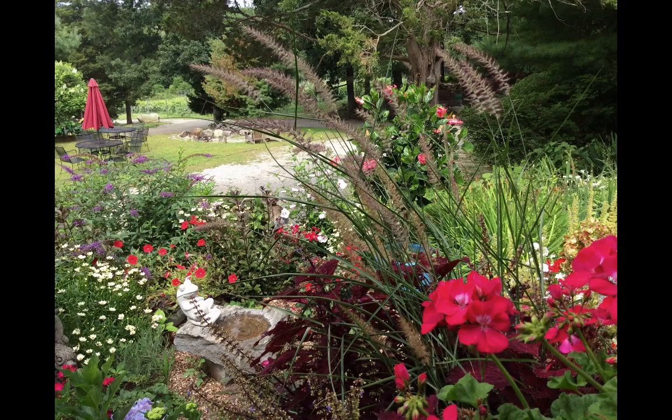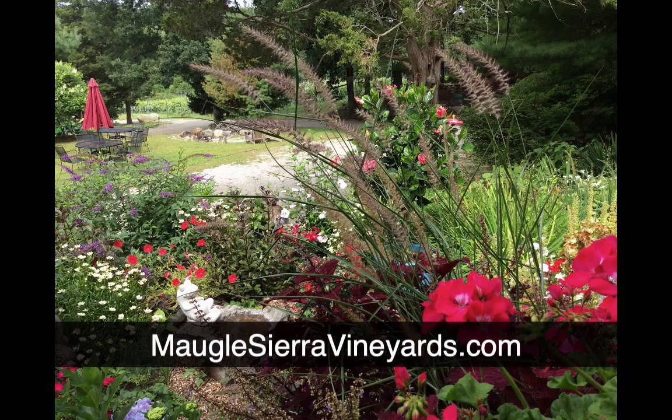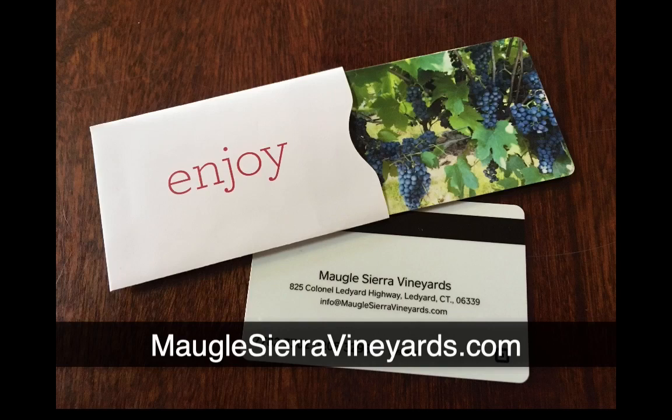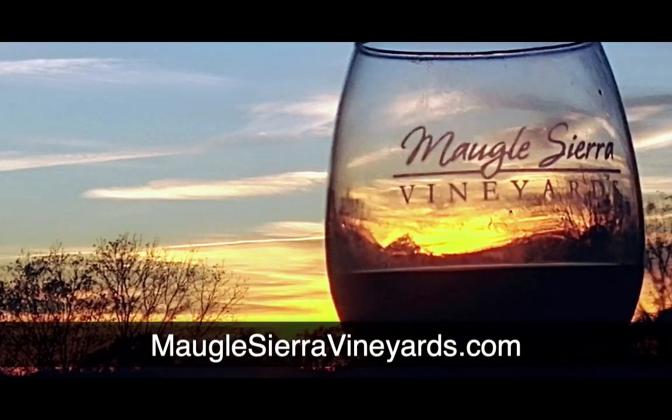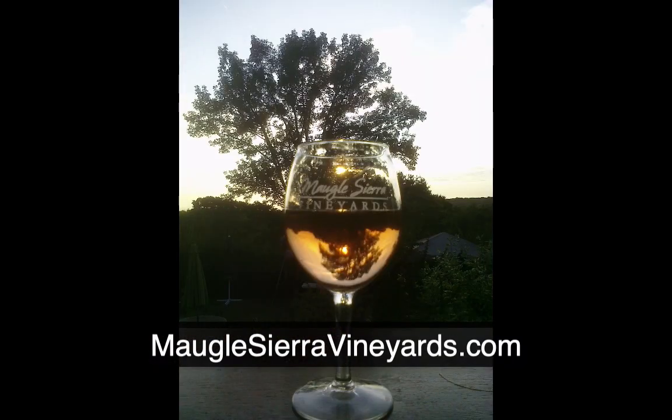We would like to invite you to join us here at Magal Sierra Vineyards for a tasting after the social distancing restrictions have been lifted. In the meanwhile, you can purchase our wines online for pickup at the vineyard. Special discounts apply to volume purchases. We are also offering free delivery for qualifying purchases for customers located within 50 miles of the vineyard.